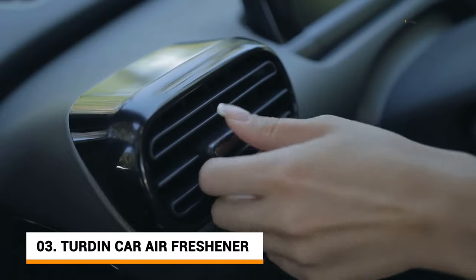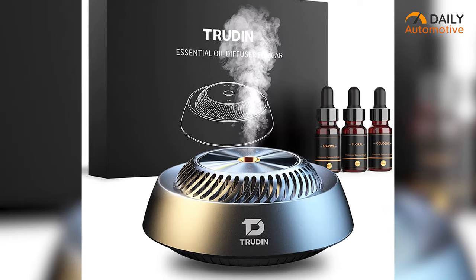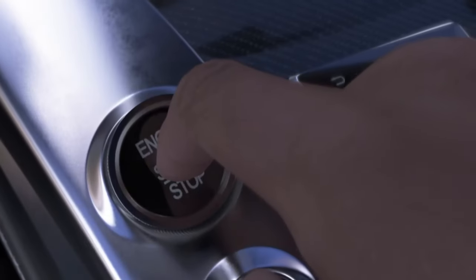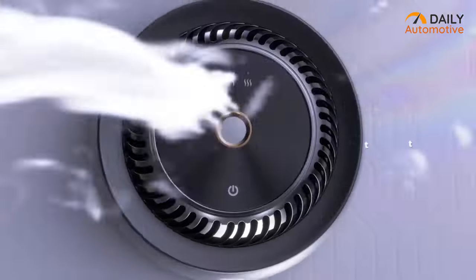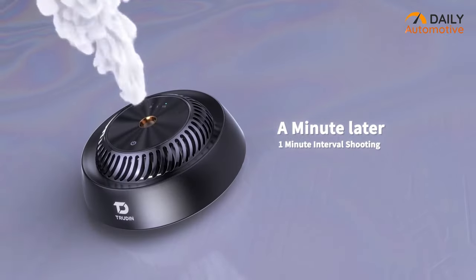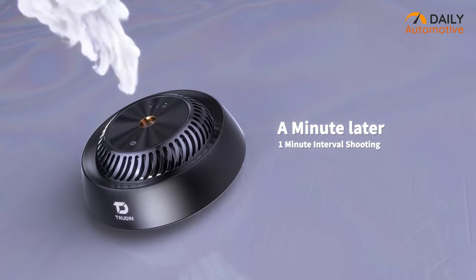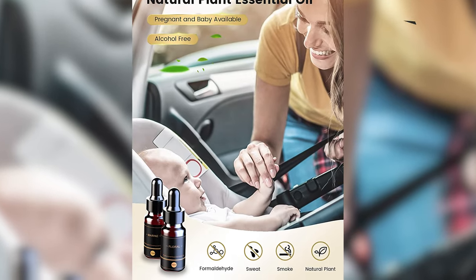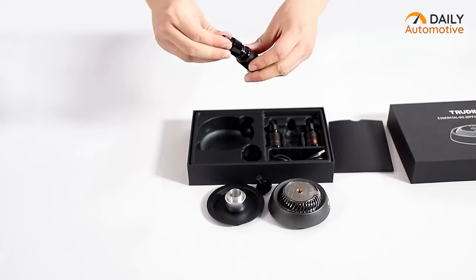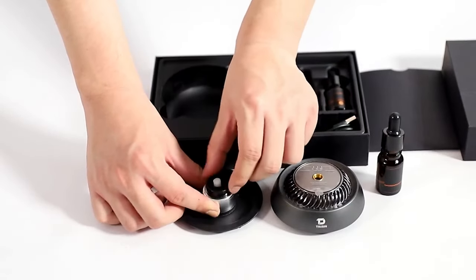Are you tired of traditional car air fresheners? Then check out the Turdin. It's a beautiful smart air freshener which will definitely fragrance your car with satisfying scents. You can set the timing by choosing any of the three different options it offers: normal, light, and strong refresh mode. You can also set it to a minute-later mode with a maximum 60-second interval fragrance. It also offers three different essential oil droppers such as cologne, ocean, and flower fragrances. Regardless of whichever you choose, your car will always be filled with a delightful smell.